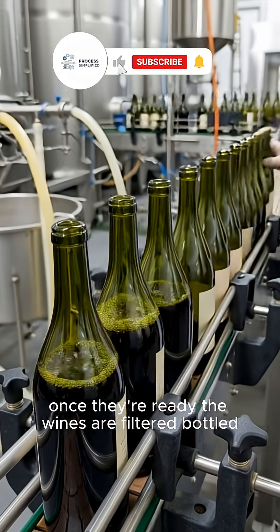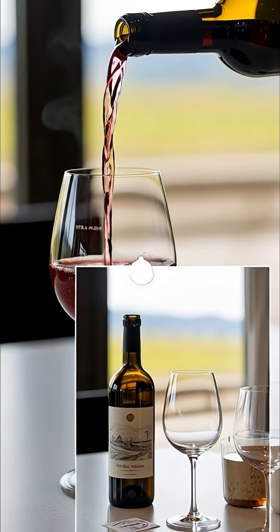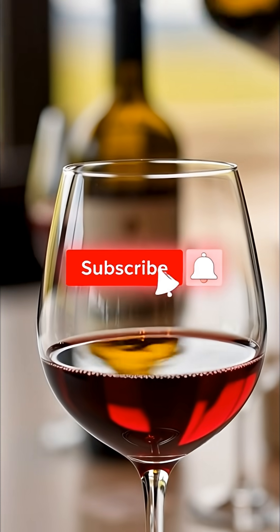Once they're ready, the wines are filtered, bottled, corked, and labeled, finally poured into your glass. From vine to glass, that's the entire process of making wine.